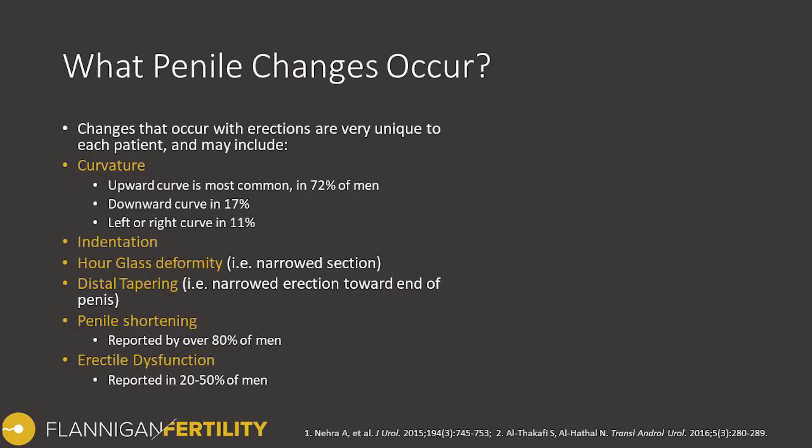Downward curve happens in about 17% and left or right curve happens in about 11% of men with Peyronie's disease. Some men will also have an indentation, a notch coming out from one side or the top or the bottom. An hourglass deformity refers to when there's narrowing on both sides, not just on one side, and it looks like an hourglass shape or a narrow waisting. Distal tapering refers to when the girth or diameter of the penis narrows, typically towards the end of the penis. Most men experience some degree of penile shortening — about 80% of men report this. Some degree of erectile dysfunction is reported in somewhere between 20 and 50% of men that have penile curvature or Peyronie's disease.